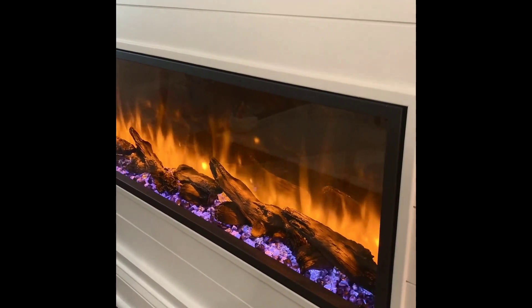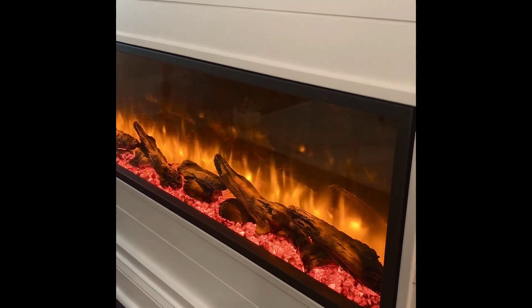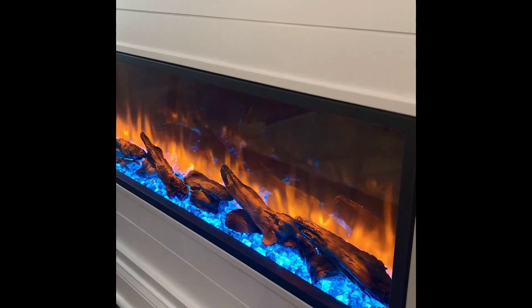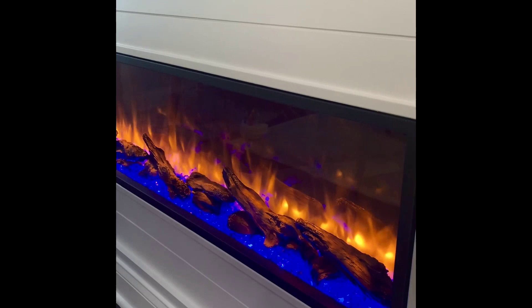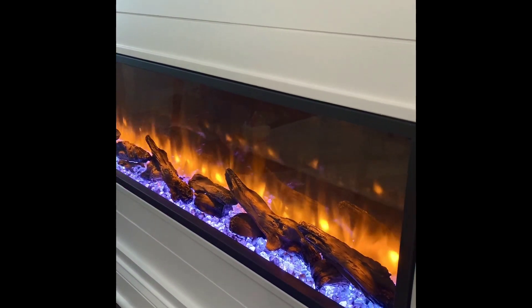We purchased the Dynasty Harmony BEF 57-inch electric fireplace through Modern Blaze and we love it. We had a great experience with Modern Blaze. They have competitive pricing, free shipping, and helpful resources on their website including video reviews and excellent communication after purchase.